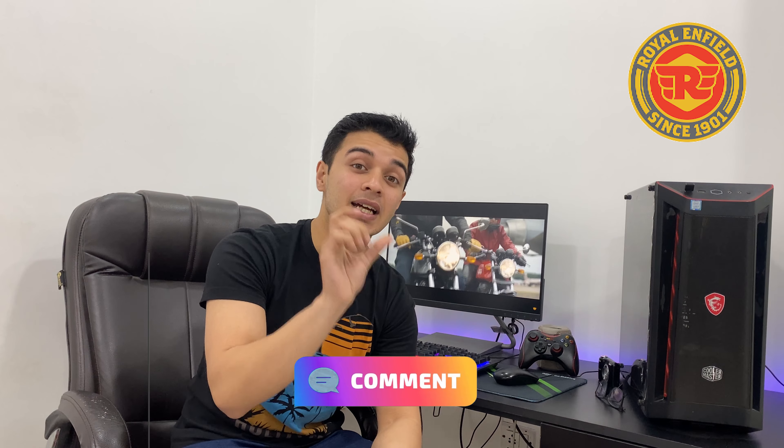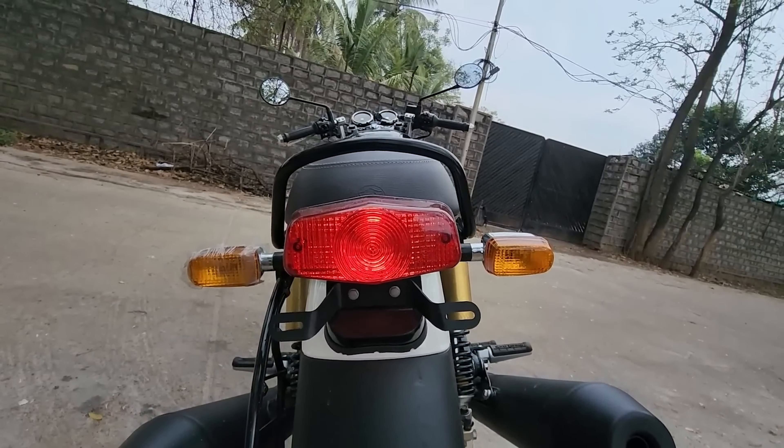They've made a dedicated LED headlight setup with white lights, which is a beautiful improvement. However, the indicators and tail light are still halogen bulbs, not LED. But for the retro look it is necessary, because the Continental and Interceptor are retro-inspired motorcycles.